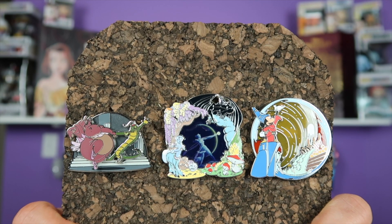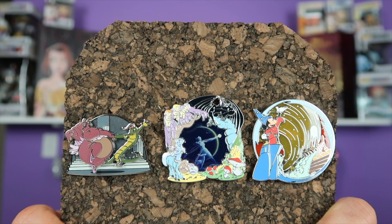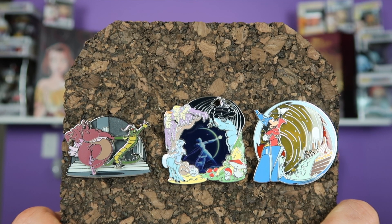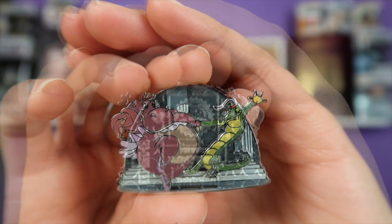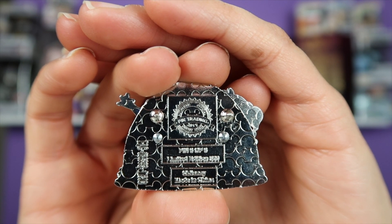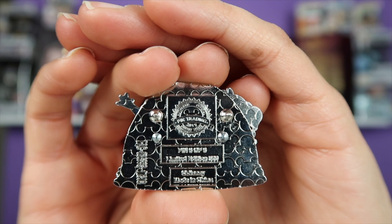For the month of December 2017, we have Fantasia. And like I said earlier, this was the very last issue that has six variants. This pin was variant six out of six, limited edition of 500.